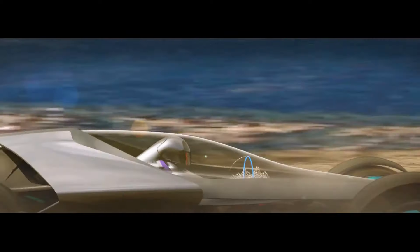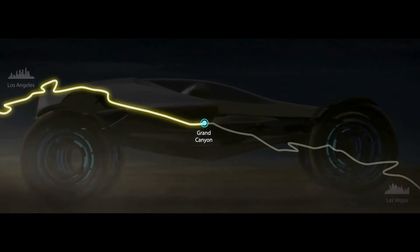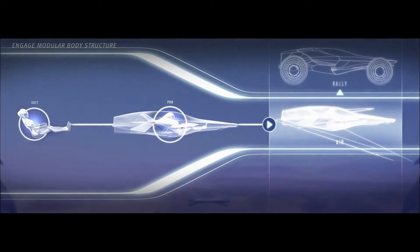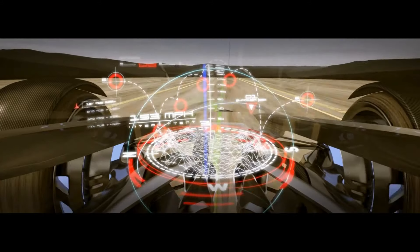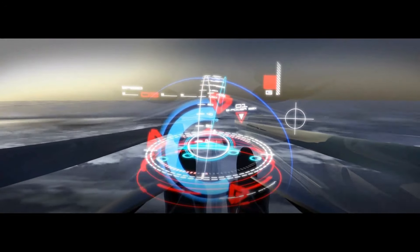They unveil a concept where man and machine unite seamlessly, offering a glimpse into a future where driving becomes an immersive journey into the ARC Race — a visionary triathlon that encompasses air, rally, and circuit competitions. In this groundbreaking event, the Synaptic design serves as the ultimate vessel, providing a universal fuselage for drivers to commandeer various vehicles across the races. From navigating aerial challenges to mastering circuits, Synaptic delivers an unparalleled fusion of technology and performance.